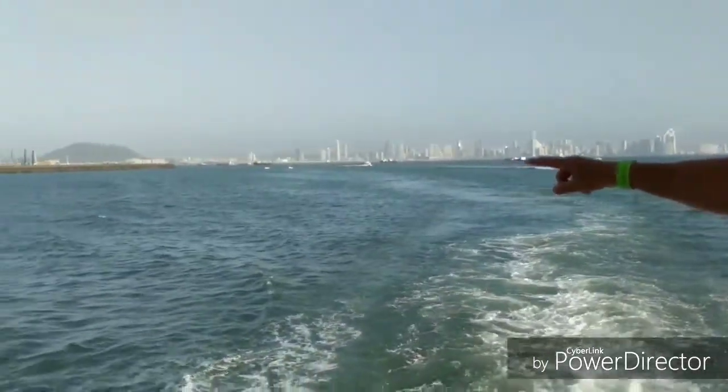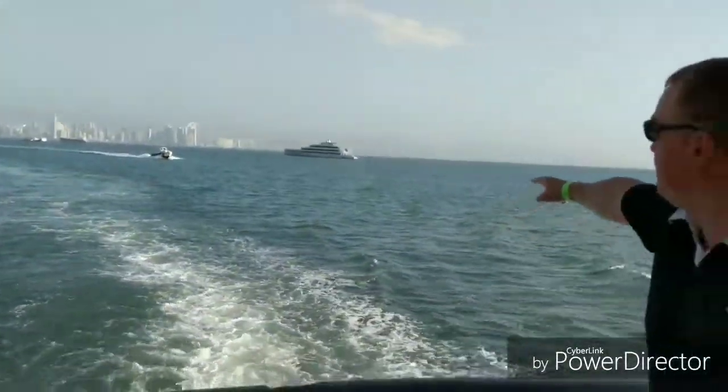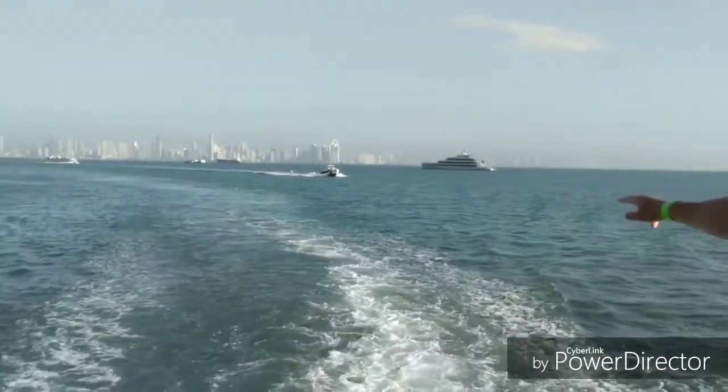Here's the marina right there — that's where you left off. And we're getting back where you can see the skyline from Panama City.